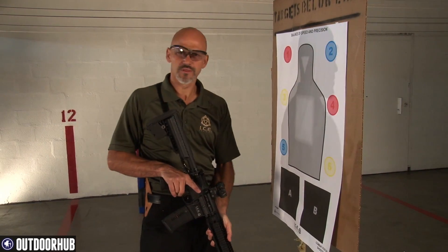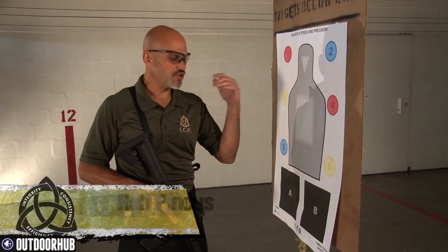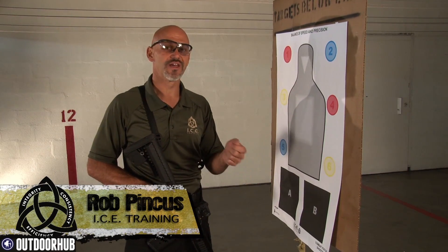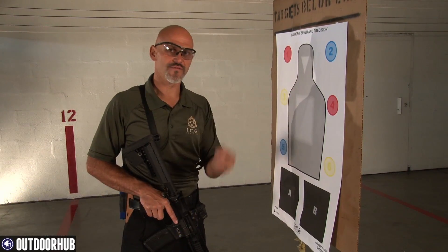If you've got your home defense long gun, whether it's a rifle or a shotgun, and you get into an extreme close quarters situation — a shooting while in contact situation — it's actually going to be a lot harder than if you have a pistol.